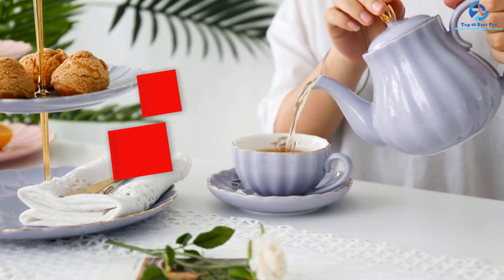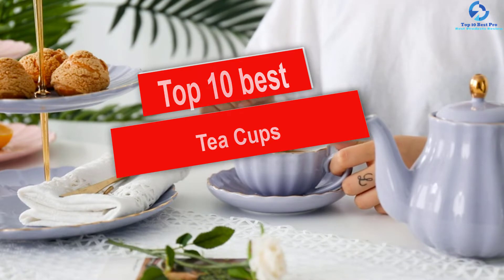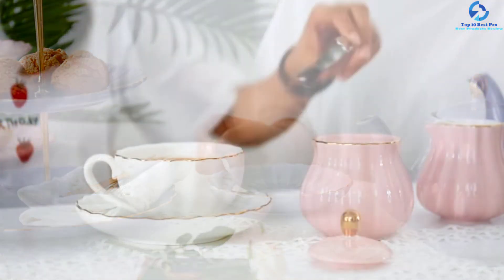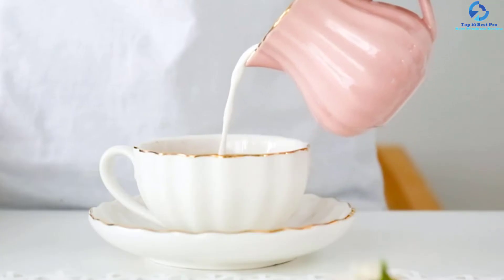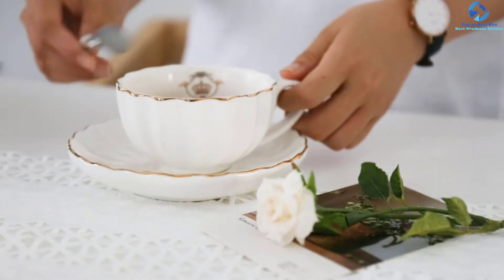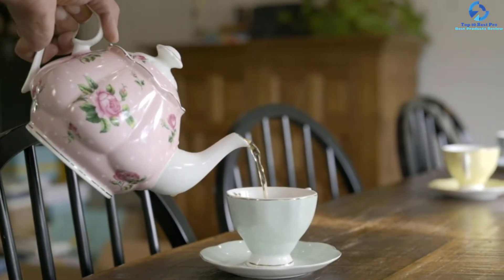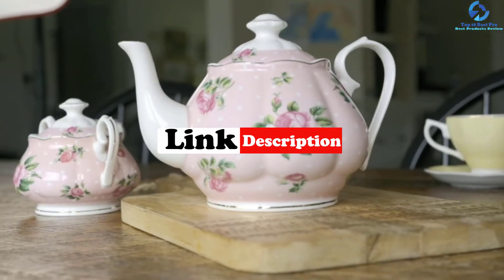Hey guys, in this video we're going to be checking out the top 10 best teacups. I made this list based on my personal opinion and hours of research, and I've listed them based on quality, durability, price, and more. I've included options for every type of consumer, so if you're looking for an entry-level option or the best product money can buy, we have the product for you. If you want more information and updated pricing on the products mentioned, be sure to check the links in the description below.